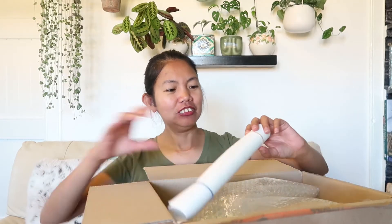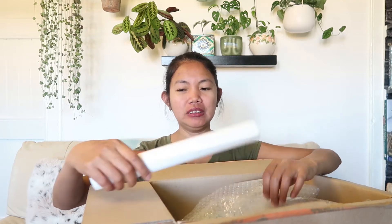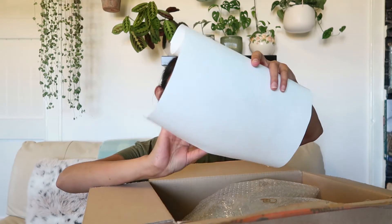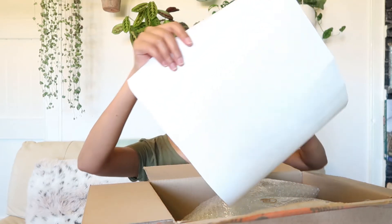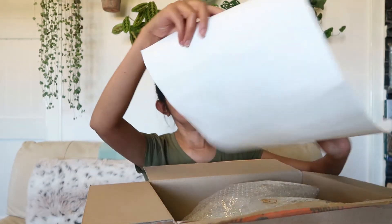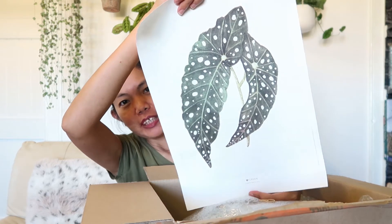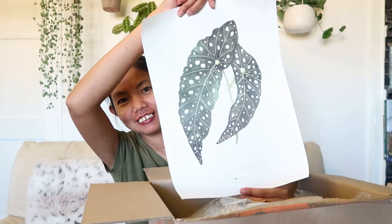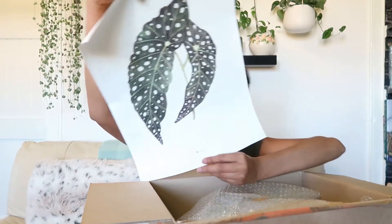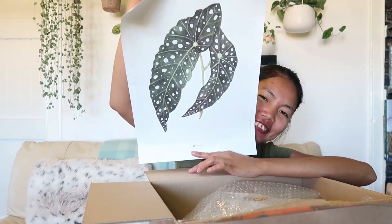Feels like Christmas! Oh, this one here — I don't know what it is, it's like a poster. What's this? Begonia maculata! Oh, that's pretty cool. Look at this — I'm going to frame this. It's Begonia maculata. So pretty, thank you Lila!